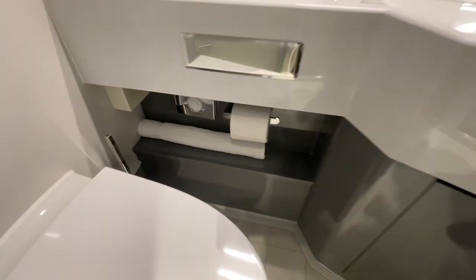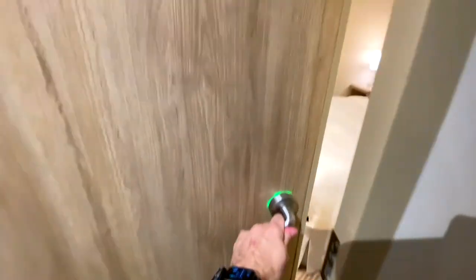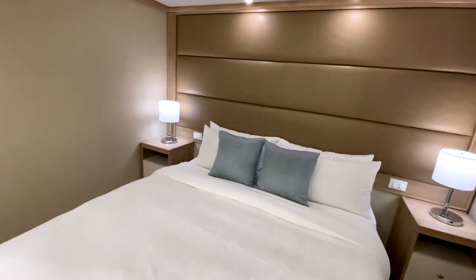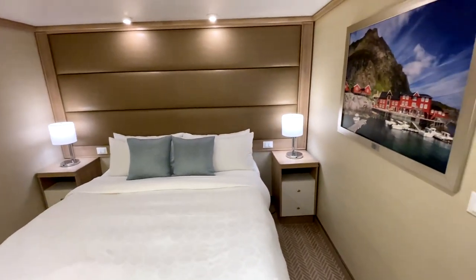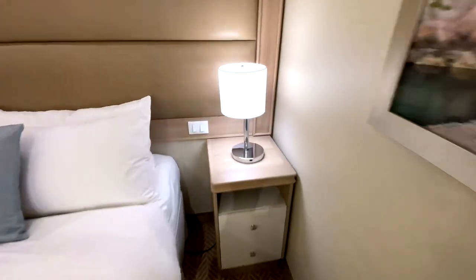Let's go check out my Princess cabin. I really like Princess Cruises' inside cabins. They're always really, really bright. They have these huge mirrors that just make it feel bigger, and I don't feel claustrophobic in them.